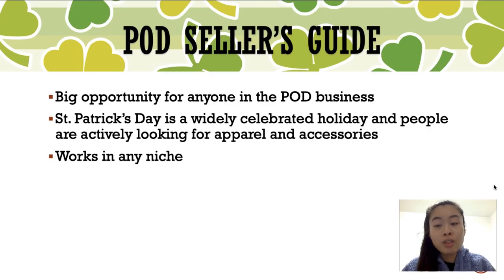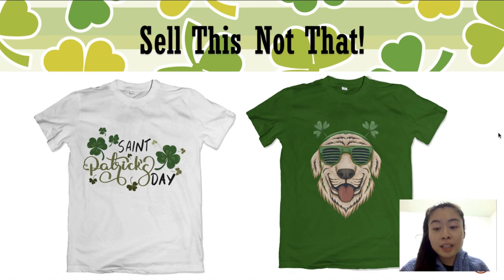St. Patrick's Day is the biggest opportunity right now for anyone in the print-on-demand space. Whenever people are actively looking for different apparel and accessories, this is the time to really put your products front and center. Now, St. Patrick's Day will work in almost any niche — you just have to get your designs out there. I always say you want to stay in your niche but have a St. Patrick's Day theme around it.